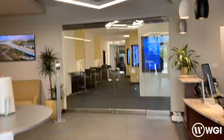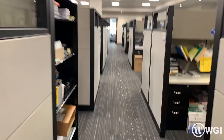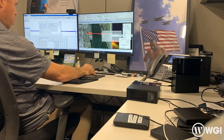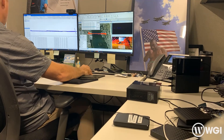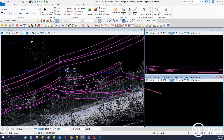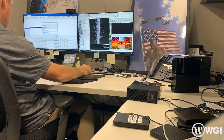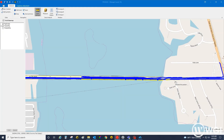When I return to the office, I process, adjust, and QC the data we collected. This project looks good — we captured the power lines and poles as required. Once complete, I load this data to our cloud so any of my colleagues at any of our offices can extract additional data or do a virtual site inspection.